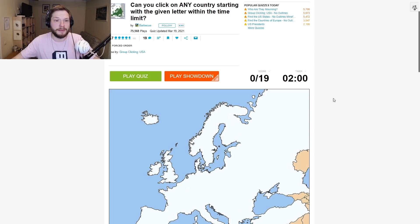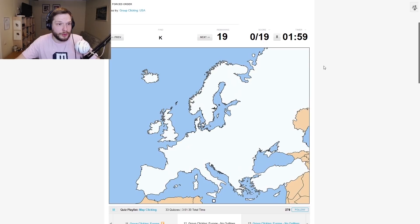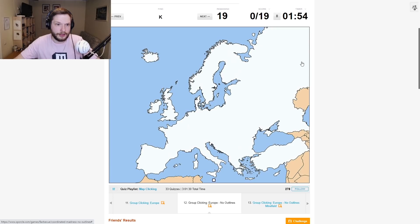Can you click on any country starting with a given letter within the time limit? 19 letters, 2 minutes. Letter K — let's skip it for now. I — Ireland. E — Estonia, only Estonia. P — Poland. T — Turkey. H — Hungary, somewhere here, let's skip it for now.